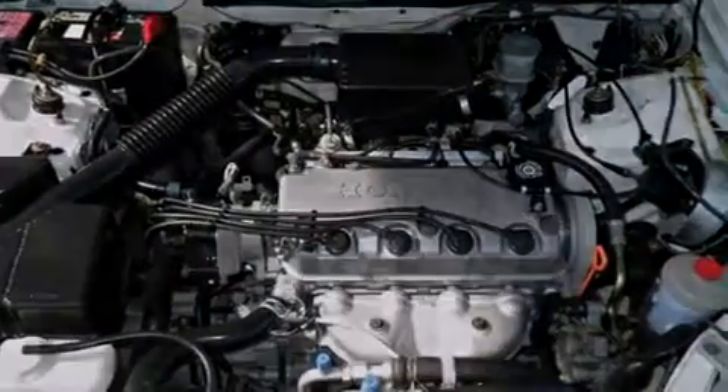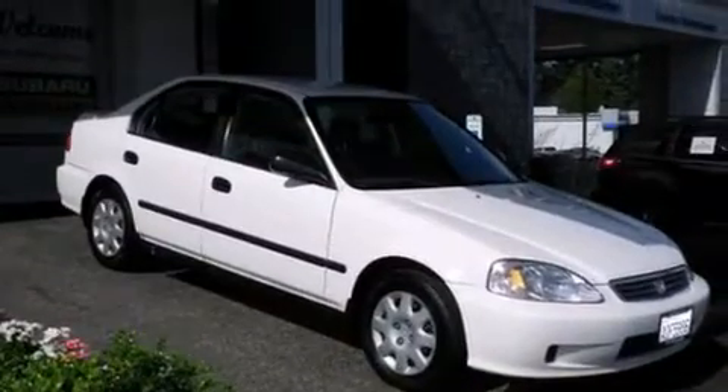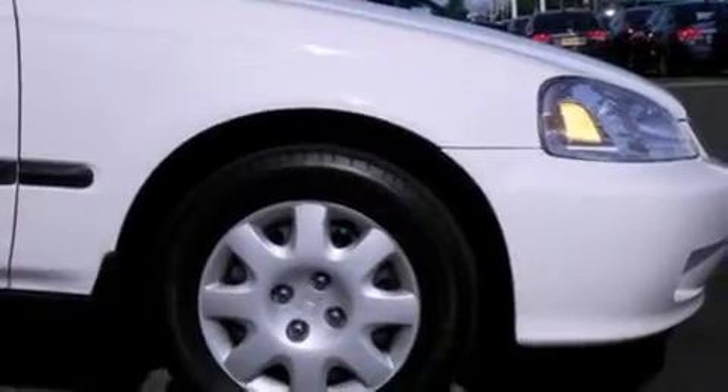Features include cruise control, full power accessories, a rear window defroster, a passenger side airbag, a chrome grill, tinted glass, and air conditioning.